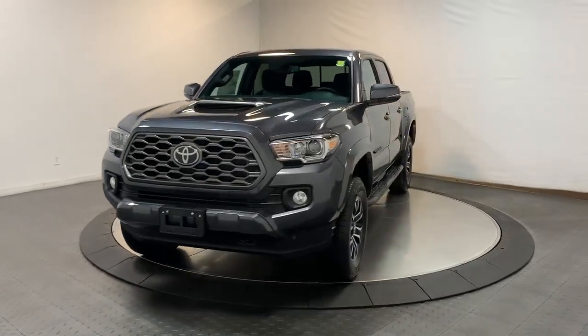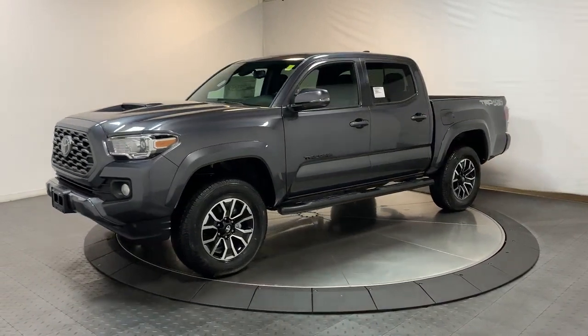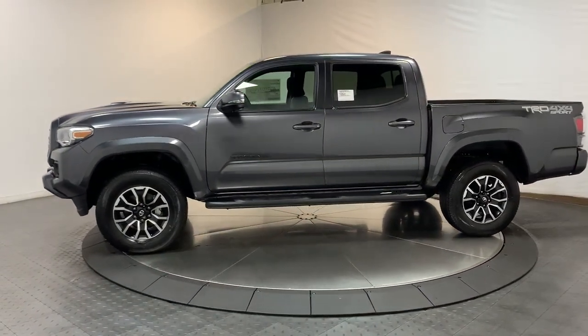You just found the 2023 Toyota Tacoma. You'll be comfortable, connected, and focused on the road or trail ahead in this capable Tacoma.